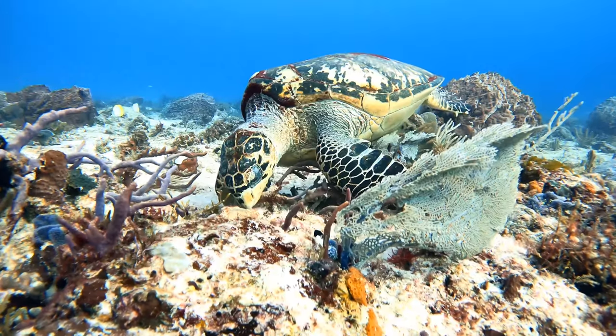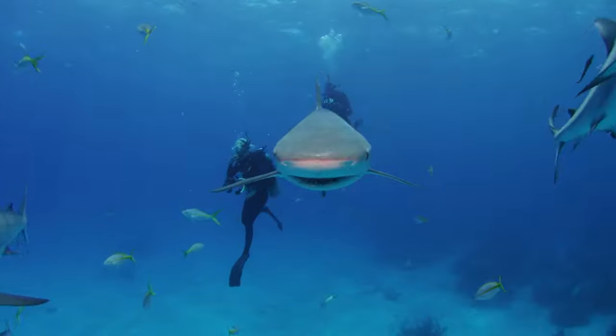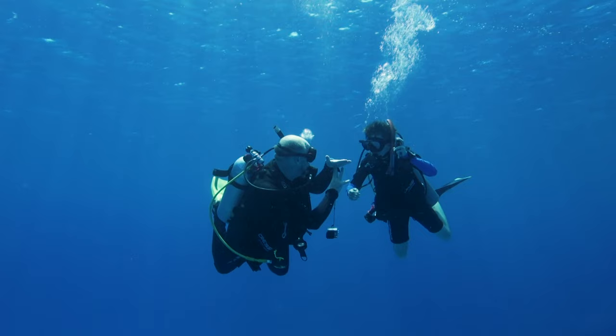Tell me if this has happened to you. You're scuba diving, you see a cool fish, maybe a sea turtle, an eel, or even a shark. You get your buddy's attention, you point frantically, but your buddy just looks at you with a 'what?' In this video, you'll learn 15 fish identification signals divers use to point out the cool creatures they see underwater. Let's get into it.